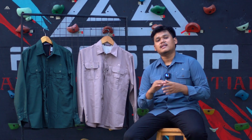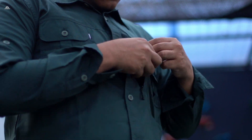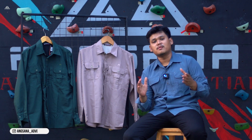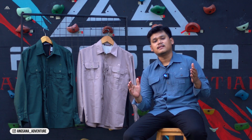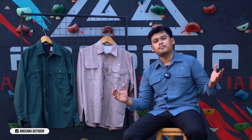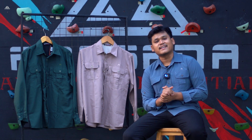Kemeja ini memiliki 3 pocket pada bagian dada, dan 1 pocketnya menggunakan zipper, jadi cocok banget buat teman-teman yang naruh handphone atau dompet di saku pada bagian pocket zipper. Di bagian dalamnya terdapat logo dari Angsana.